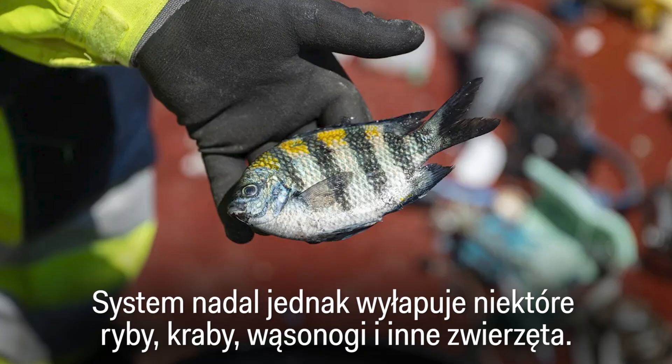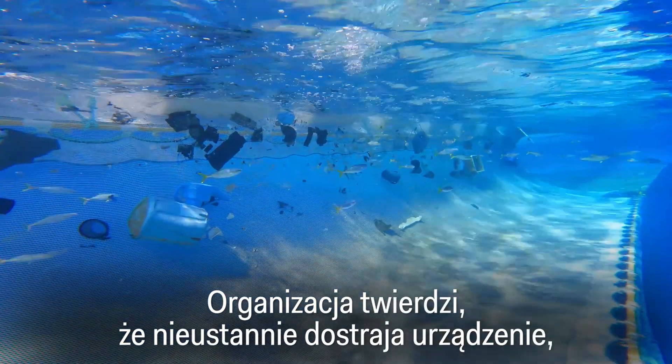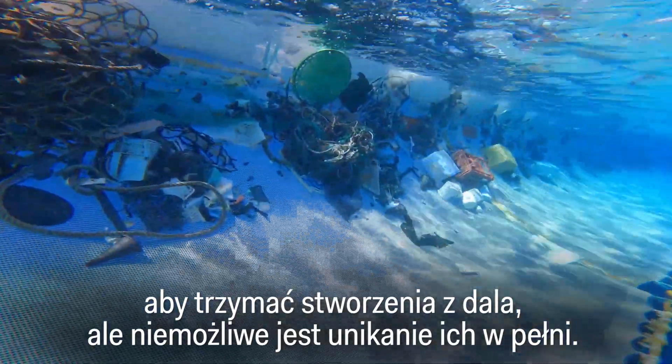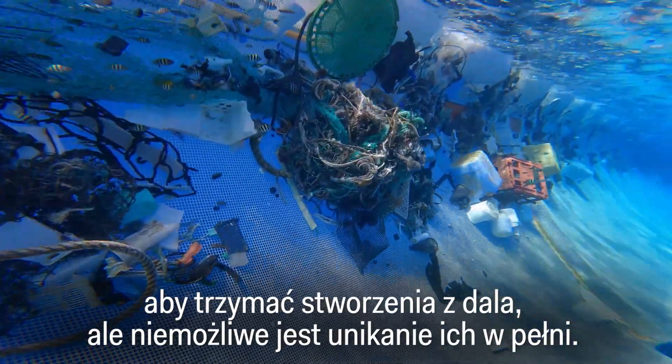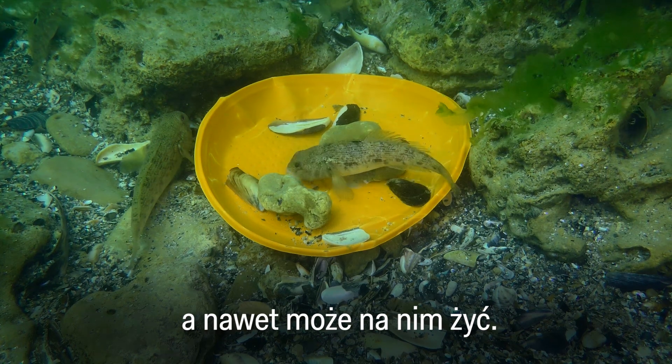The system still catches crabs, barnacles, and other animals. The non-profit says it's continually fine-tuning the device to try to keep creatures out, but it's impossible to avoid them completely — that's partially because sea life is all mixed up with the plastic and can even live right on it.